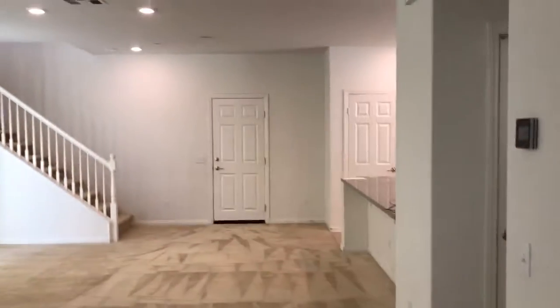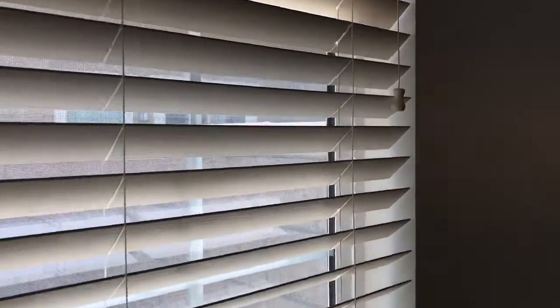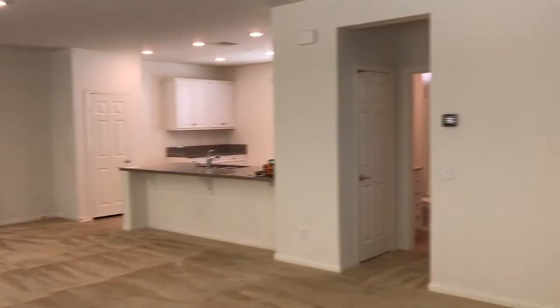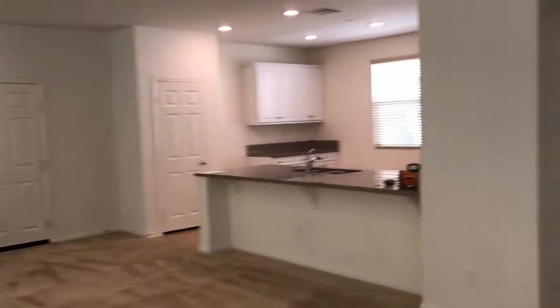So we have carpet here. For those of you who love carpet, I love carpet myself too. Let's go ahead and take a peek. Very nice patio — there seems to be two patios. First, what we have is a huge open view space. Before we go over there, let's go to the first bedroom on the first floor. Very clean.